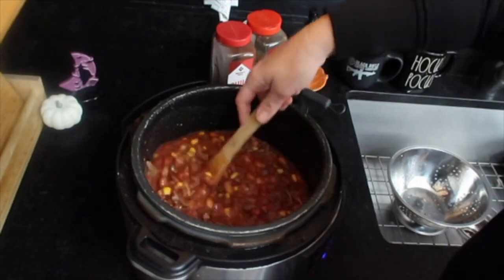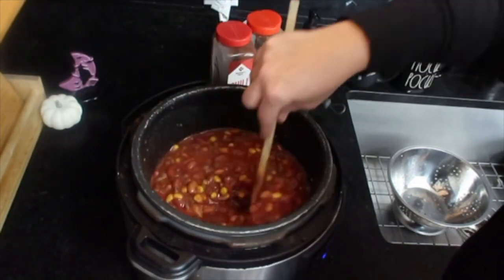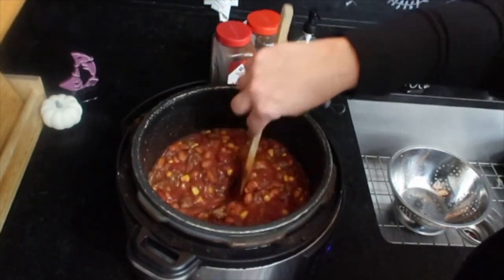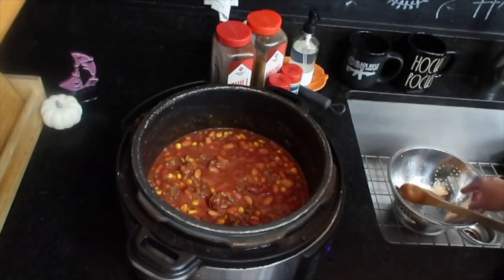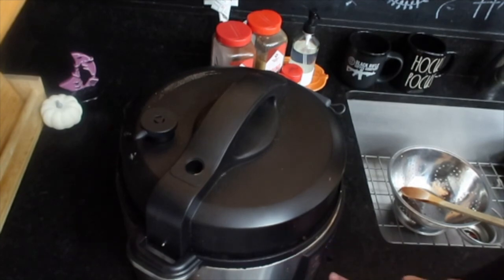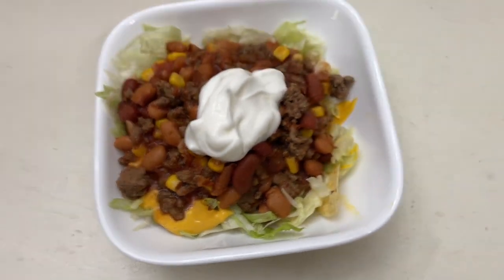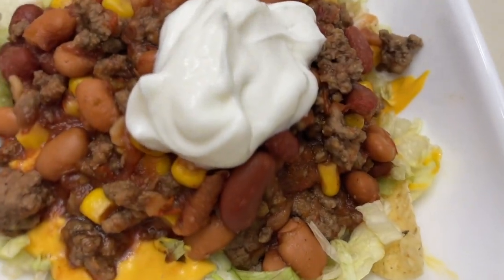And you guys, that is simple taco soup. I am just going to cook this on low — since my ground beef is already cooked through, I'm just going to do this on low for like five to six hours. I ended up just making a taco salad, you guys. Yum. Dinner is served.